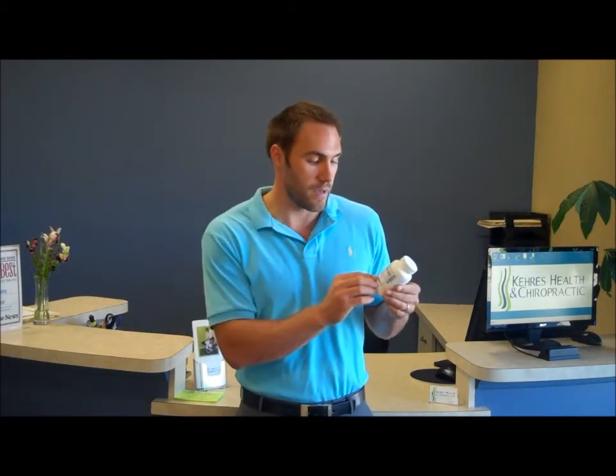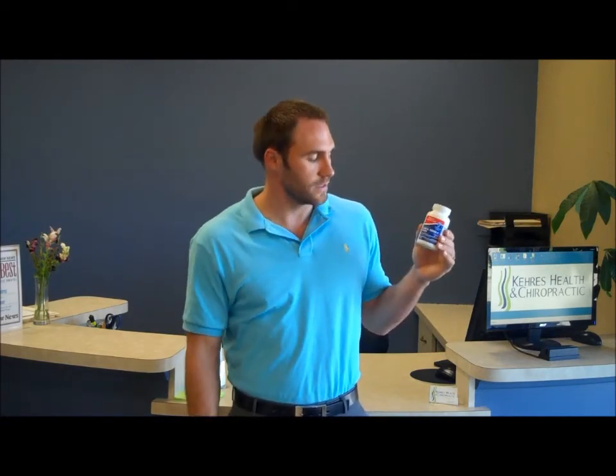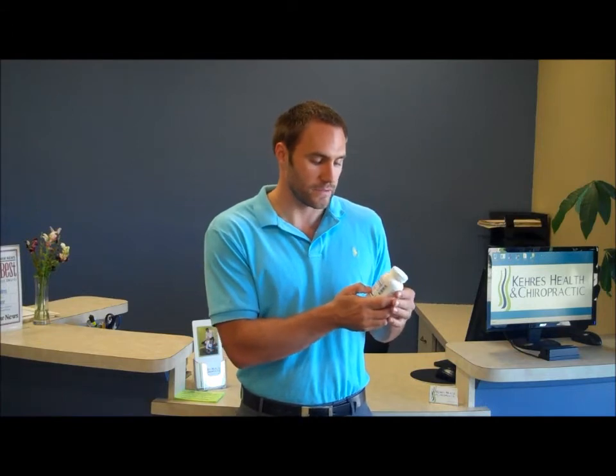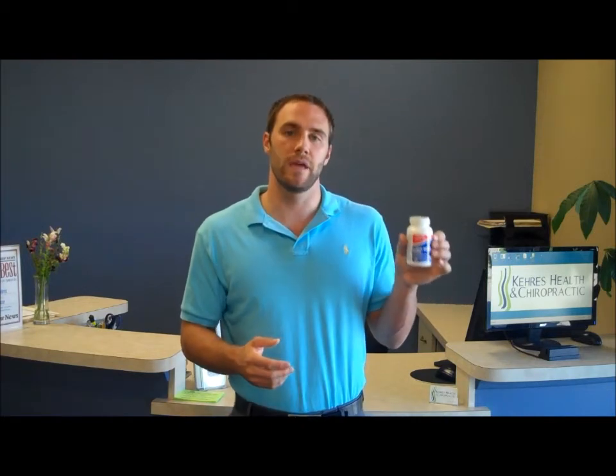I would recommend taking at least two or three a day if you're going to use these for any health benefit. Typically, one container of supplements is generally made for one month. So this has 60 capsules of fish oils in it, and when you look at the back, there's 600 milligrams of EPA and DHA per serving. Two per day would be 1.2 grams, which gets you in the one to three gram level — so the companies make these containers for a one-month supply.